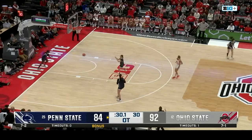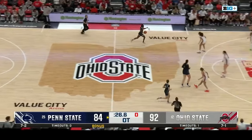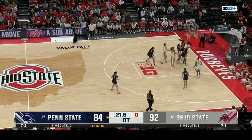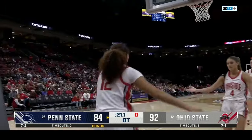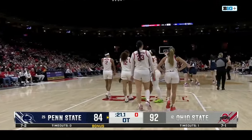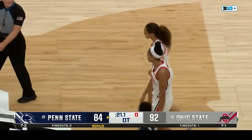Penn State in some foul trouble, losing some key players. They've had 29 personal fouls today compared to Ohio State's 15 — a big difference in the contact. Jayla Oden is back on the bench for Penn State after she went down earlier in the second half. J.C. Sheldon makes both free throws. Penn State scoreless in overtime.